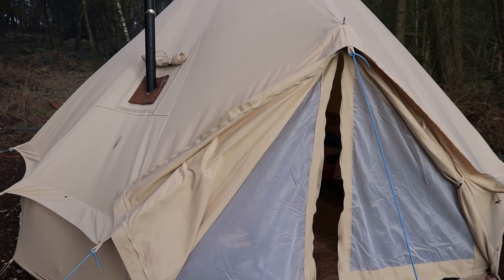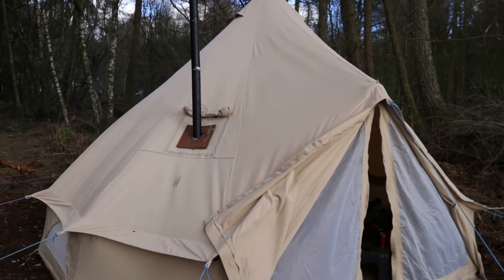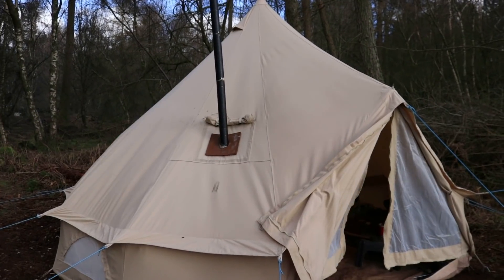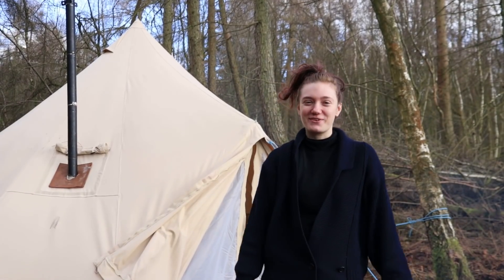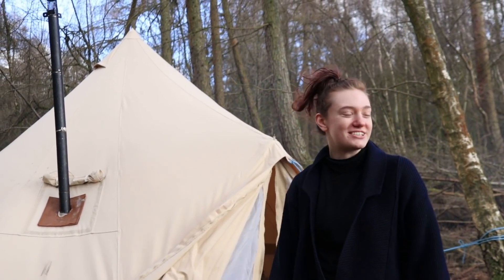So this is the four by four one — there are all different sizes you can get and we decided to get this one, it's just a nice size for two. If you're interested in the Khufu coffee, I will leave a link below this video so you can have a look at all the different flavours and packaging you can get. You can get the big five sachets in one bag or just the individuals. I'll put that in the description below.